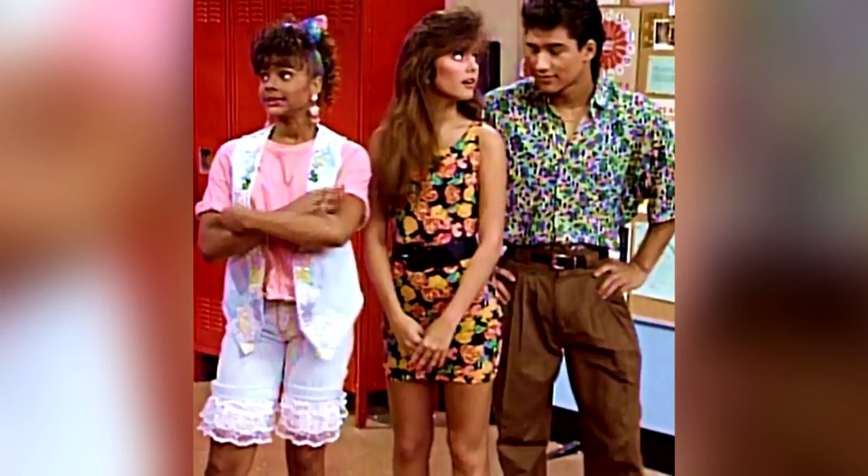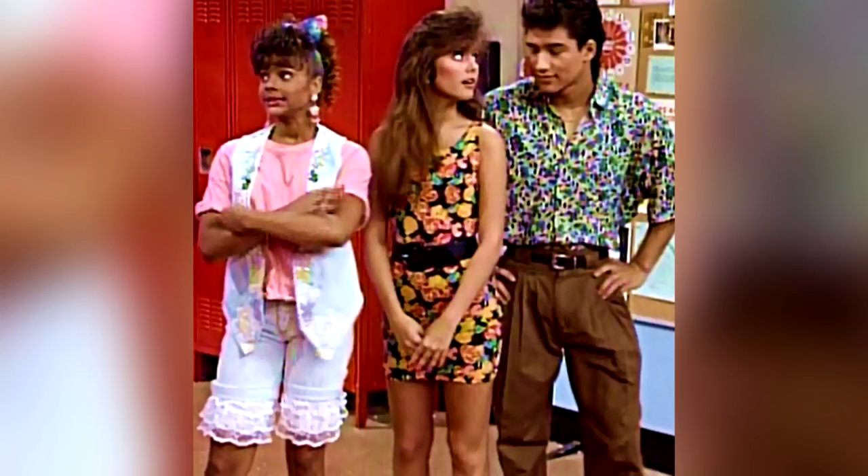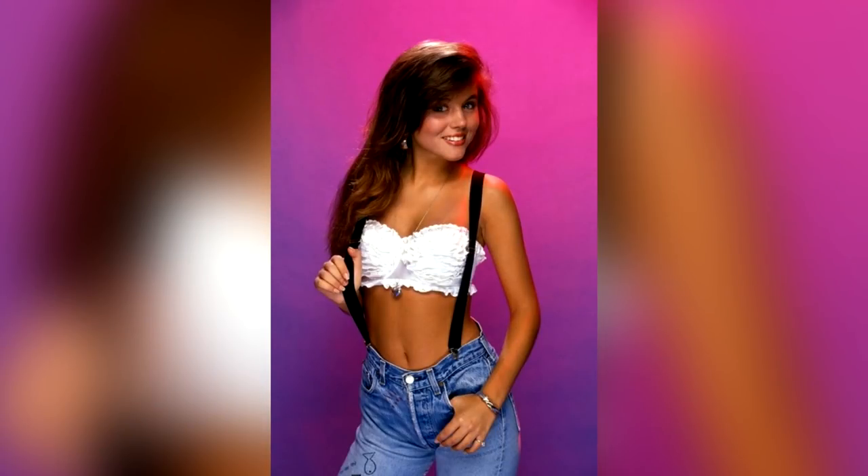Saved by the Bell was a show set in a high school, and Kelly was kind of the popular cheerleader type — your typical American dream girl. So I'm going to try and recreate her makeup and her very iconic hairstyle today, so let's start with the makeup first.